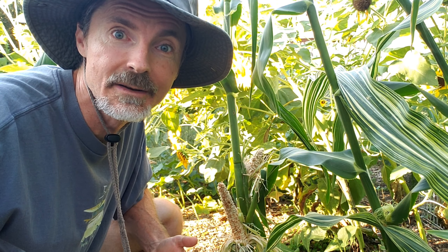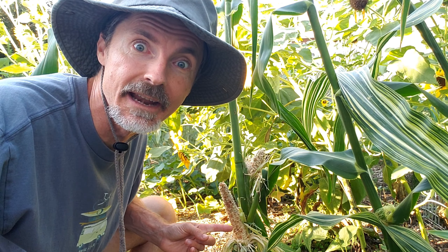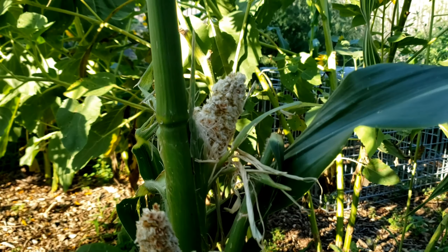What happens when you wait too long to pick your corn? Well, this. The critters get to eat it before you do. This right here is squirrel damage — a squirrel climbed right up in there, ripped it apart, and ate it.